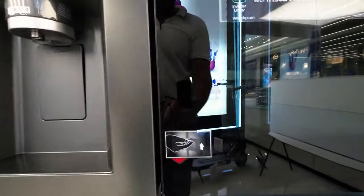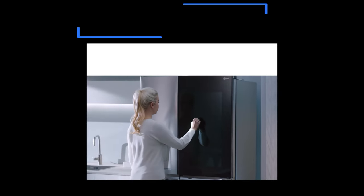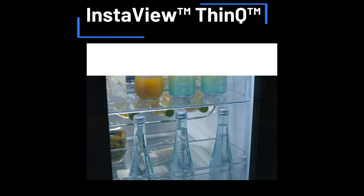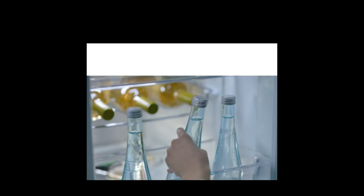The standout feature without a doubt is LG's ingenious InstaView technology. The tinted glass panel is a game-changer — a simple knock, and voila, the contents of the fridge are illuminated for your perusal. This not only adds a touch of futuristic flair but also serves a practical purpose.